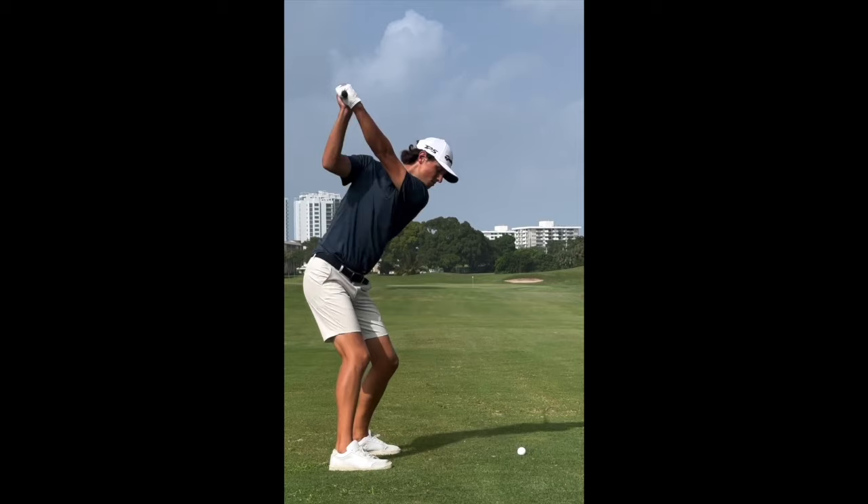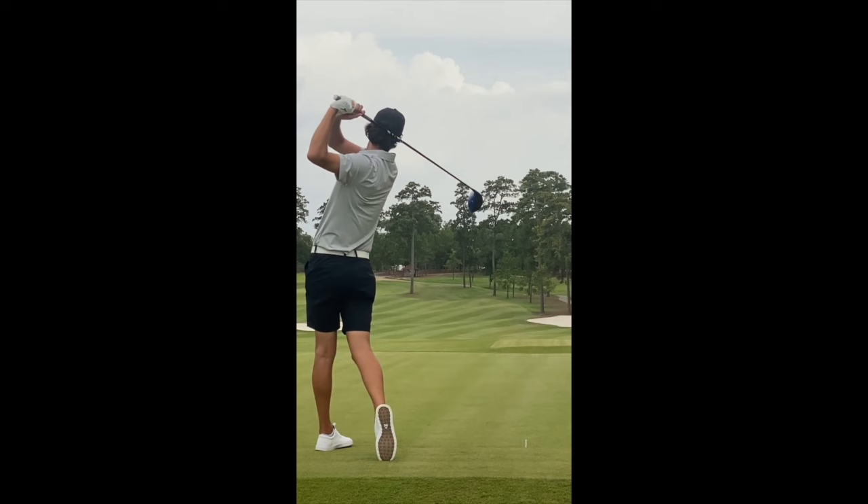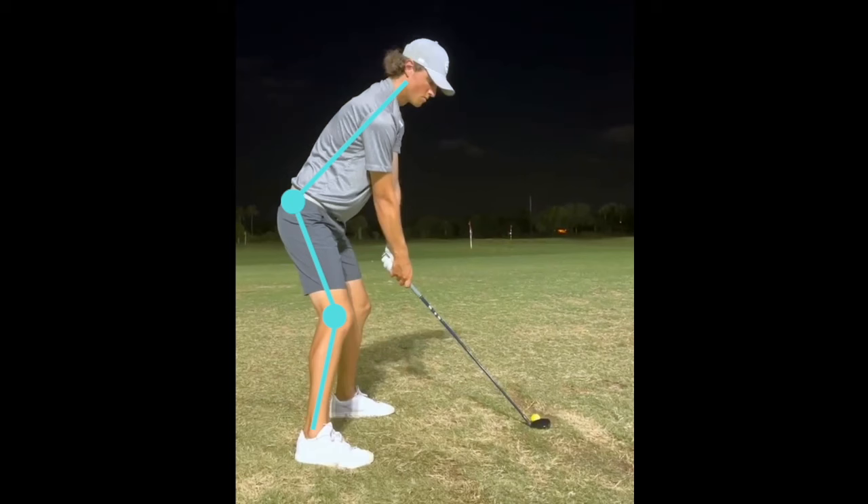Grant's a bigger guy — he stands at 6'4" and he certainly has an athletic posture when he stands to the ball. I think the setup is often overlooked by a lot of folks, but Grant has pretty solid posture here, nice knee bend, and he just seems very comfortable over the golf ball.